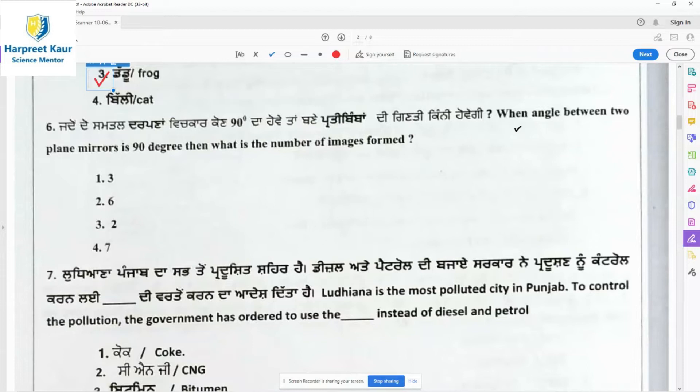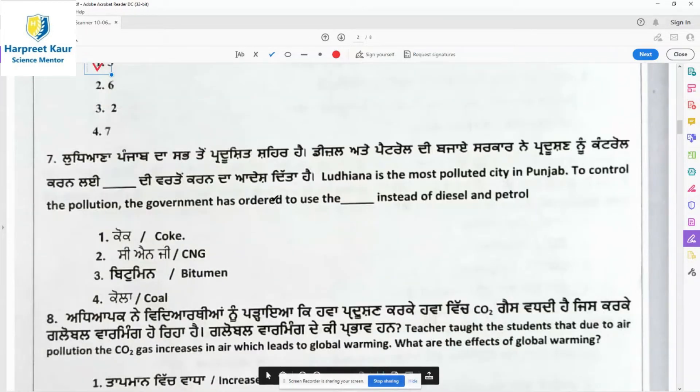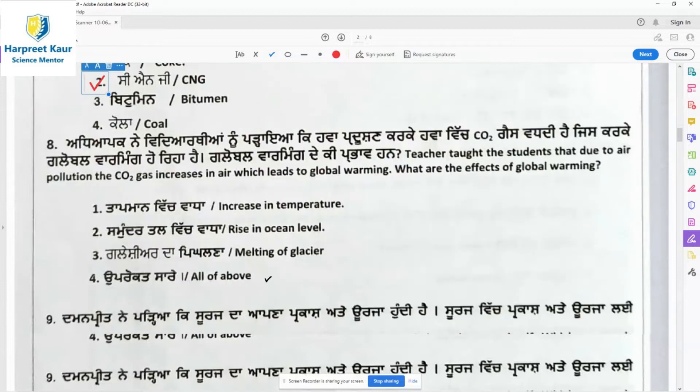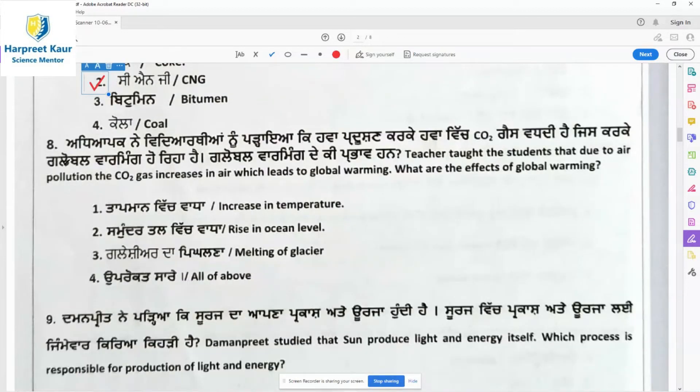Question 6 asks about the number of images formed when the angle between two plane mirrors is 90 degrees. Question 7: Dhyana is the most polluted city in Punjab. To control pollution, the government has ordered the use of CNG instead of diesel and petrol, since diesel and petrol are the greatest pollutants. CNG is used in buses and autos — for example in Delhi — to reduce or minimize pollution.